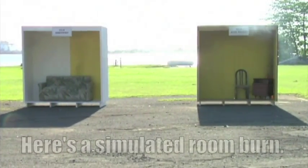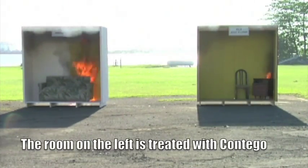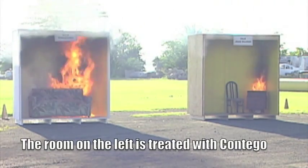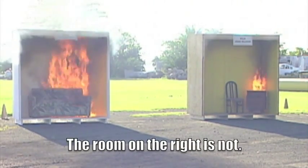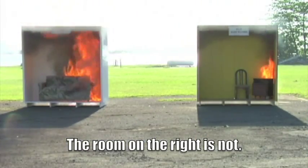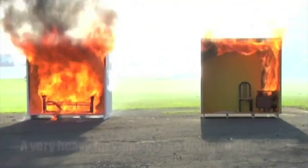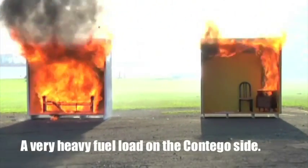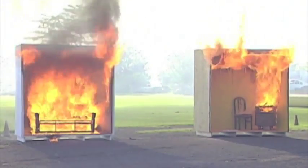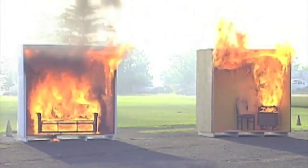We built two rooms. The one on the left is treated with Contigo, the one on the right isn't. On the left we put a high-to-bed sofa made out of foam, dacron, and wood, and soaked it in gasoline. On the right it's just a simple chair, a nightstand, and a small bucket with some flammables in it. Look at that structure on the left go insane — it's a lot of fire. In fact we had to back up a few feet it was so hot.